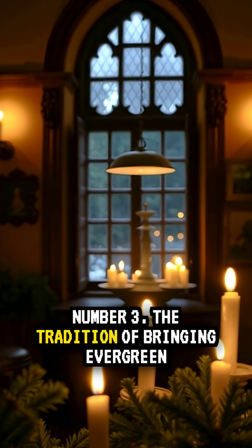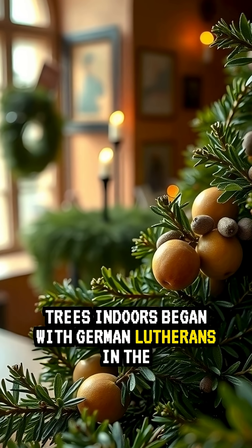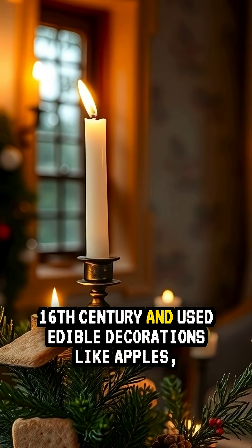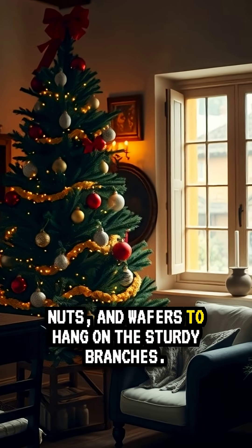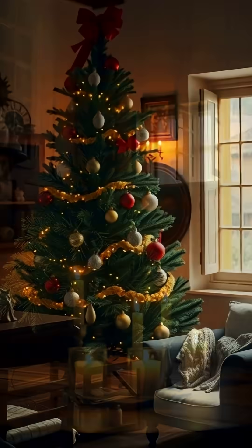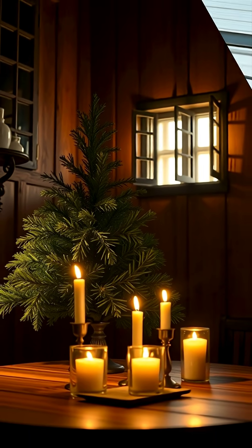Number three, the tradition of bringing evergreen trees indoors began with German Lutherans in the 16th century and used edible decorations like apples, nuts, and wafers to hang on the sturdy branches. Sometimes candles were also used as decorations.